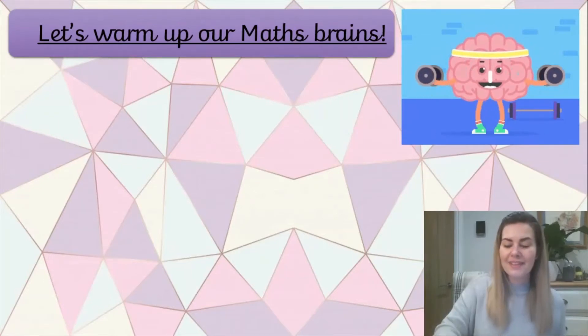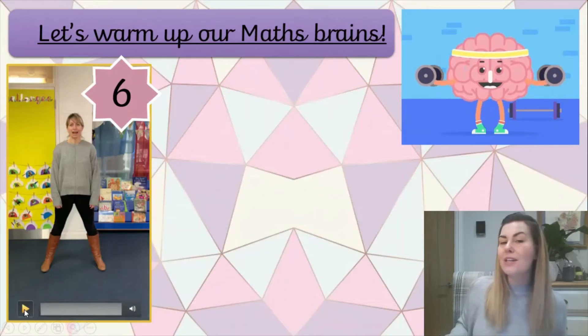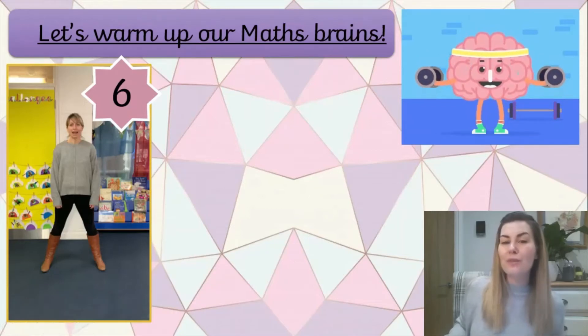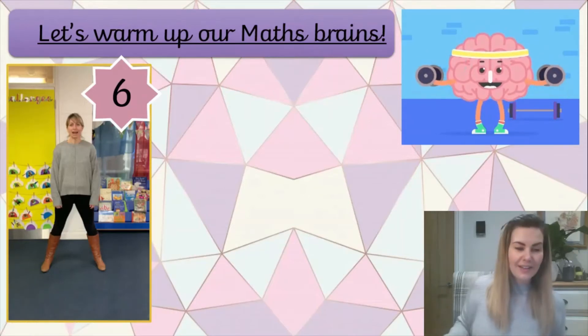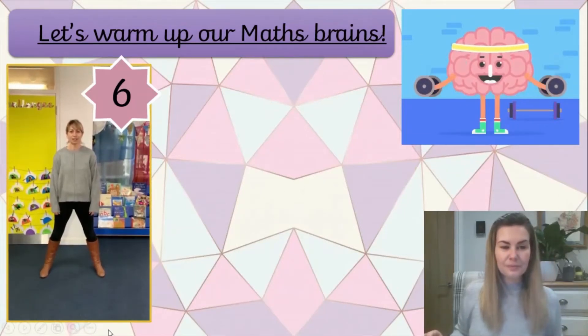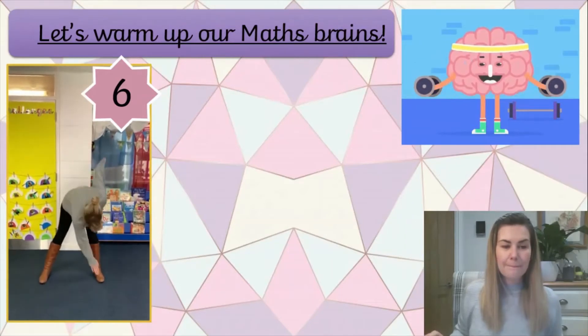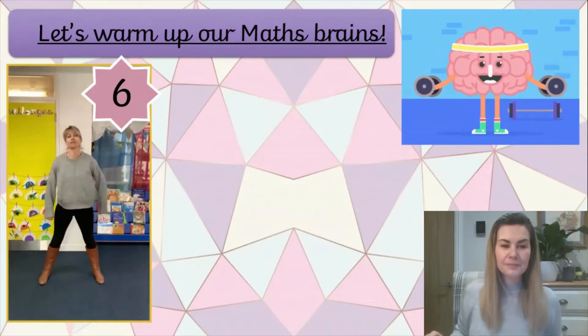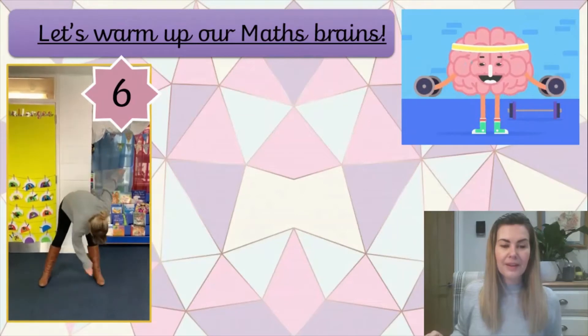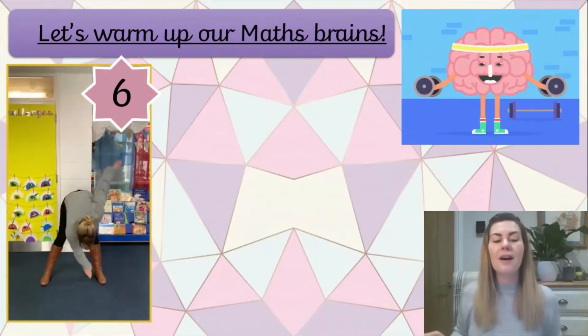Ready? First one. I have Mrs. Hopkin and I would like you to do six toe touches with Mrs. Hopkin. So we're going to do six toe touches - this is one toe touch, then we're going to spin over to the other side for our next one. Ready? One, two, three, four, five, six.